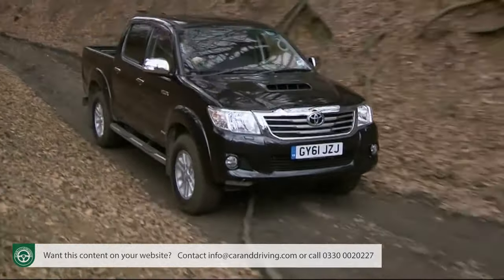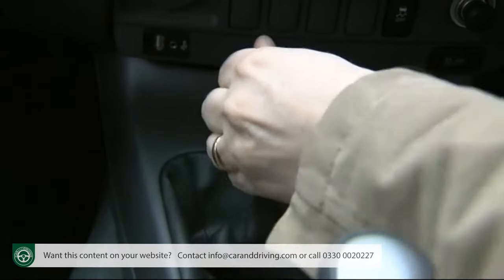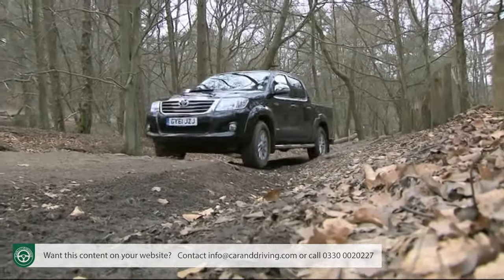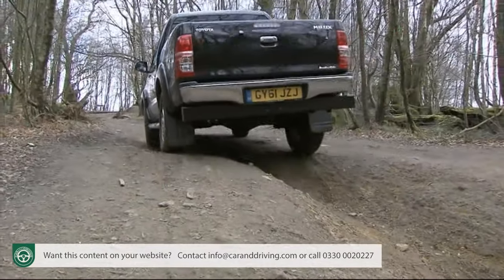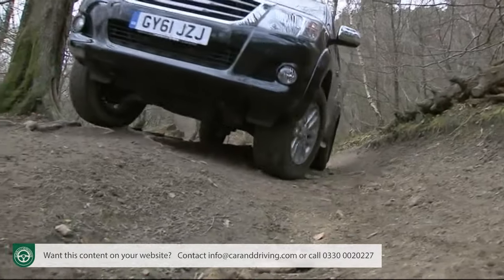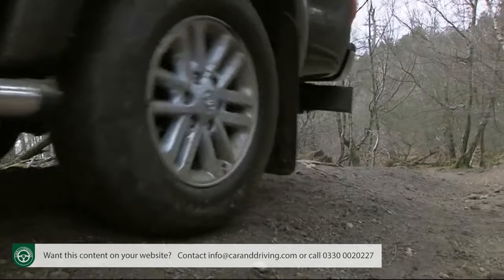Once you're in four-wheel drive, if conditions get really boggy, you'll also want to consider switching from high to low range - something you can also do on the move, but this time at much lower speeds of up to five miles an hour. Once that's engaged you really can start to think about going almost anywhere. If I was chasing buffalo across the Serengeti, I'd want to be in one of the 2.5-litre D4-D models - these variants further benefit from a rear diff lock to keep traction through the back wheels when stuff gets really mucky.